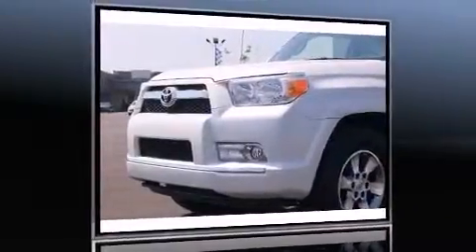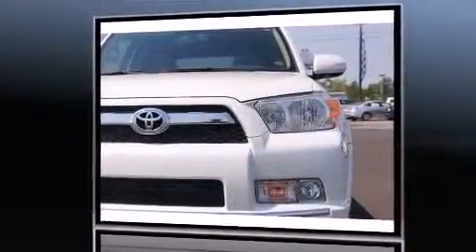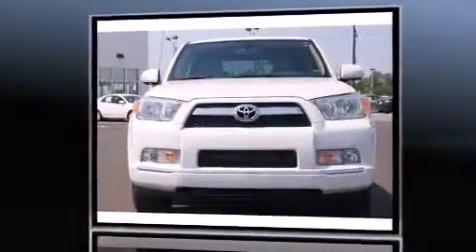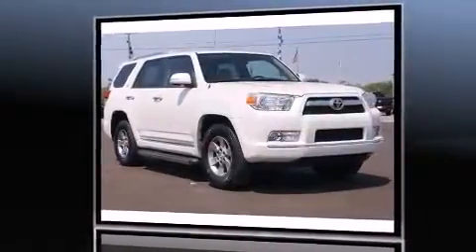Step into the 2011 Toyota 4Runner. With just over 35,000 miles on the odometer, this four-door sport utility vehicle prioritizes comfort, safety, and convenience. It features an automatic transmission, rear-wheel drive, and a four-liter six-cylinder engine.